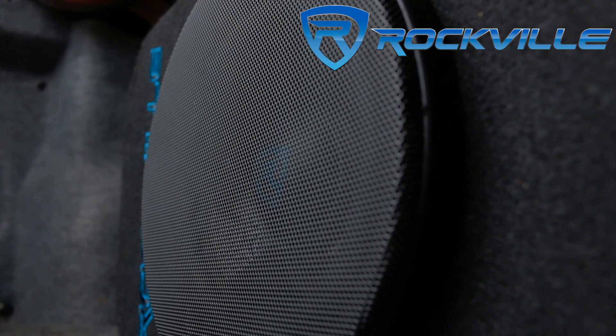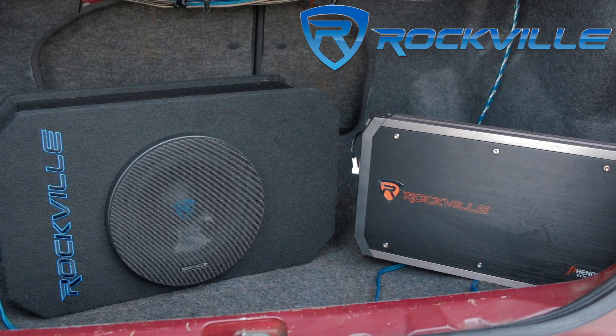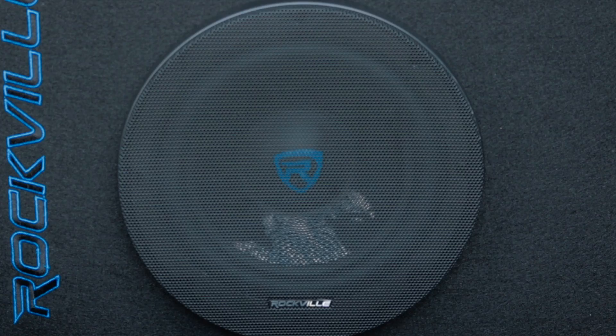This compact sub sounds awesome. It has deep low bass, packs a mean punch, and for the price point is probably the best compact sub on the market.